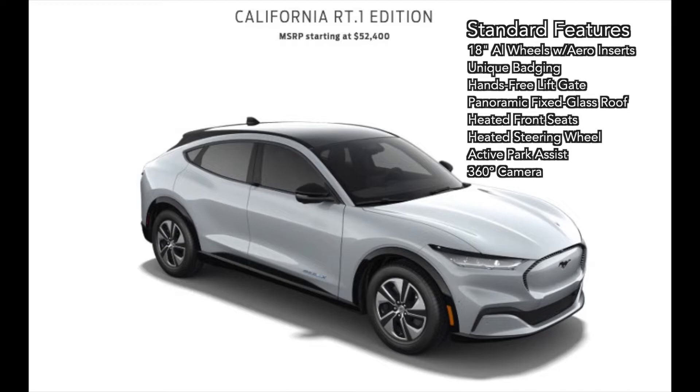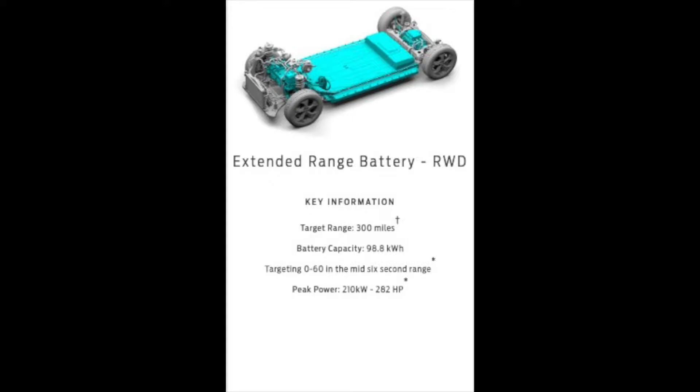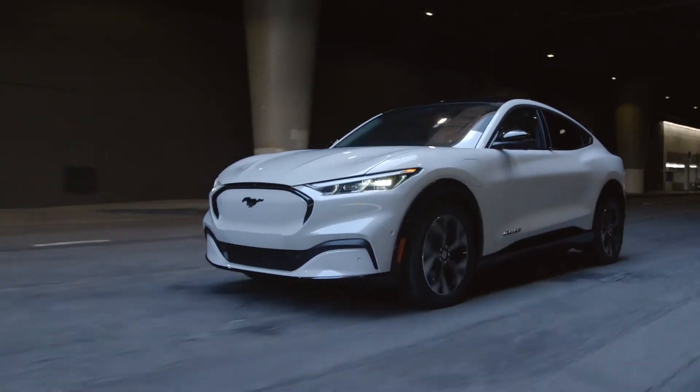Moving up from there is the California Route 1 Edition. Only one powertrain is available on this trim level: the extended range rear-wheel drive platform — no other configuration is available. This uses a 98.8 kWh battery with 210 kW or 282 horsepower, and is good for an estimated 300-mile range on a single charge. California Route 1 Editions have a starting MSRP of $52,400.